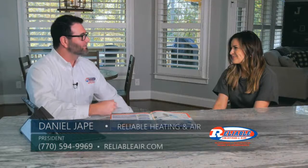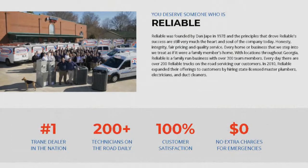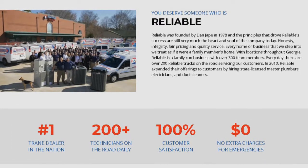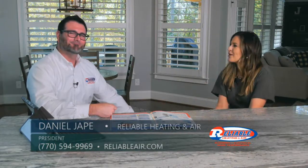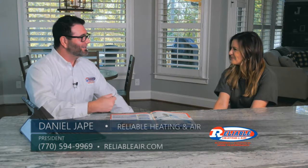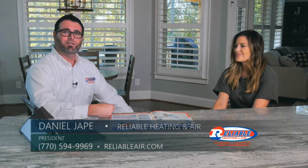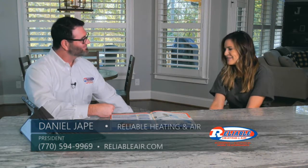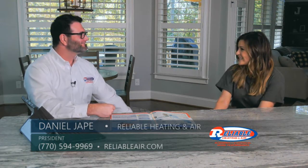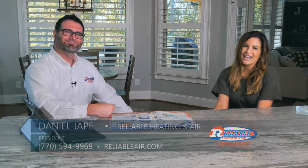We guarantee that within 24 hours of you deciding you'd like to replace your system with Reliable, we can install it — if not, we'll give you $500 back. That's how quickly we want to get out there for you. To reach us, give us a call at 770-594-9969 or visit us at reliableair.com. If you are looking for heating and cooling needs for your business or home, plus plumbing or electrical, make sure to check out Reliable Heating and Air.